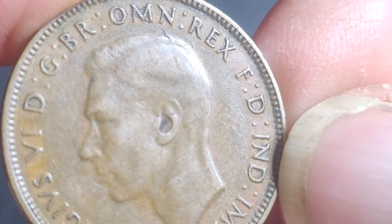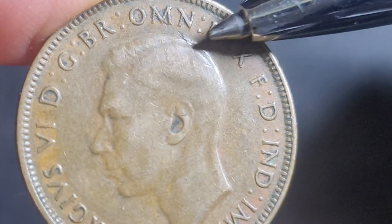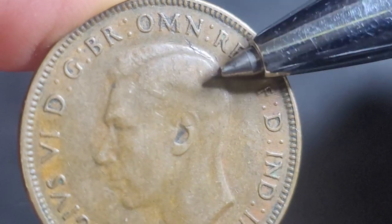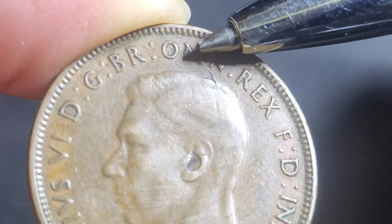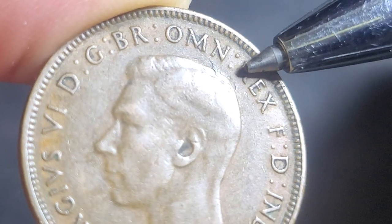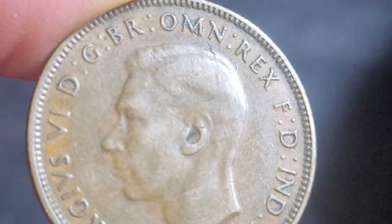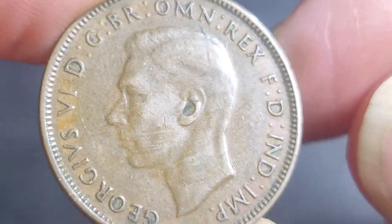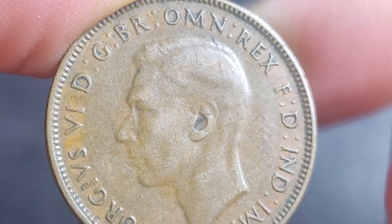On the obverse side, which has the effigy, the HP is still present. I don't see any die cracks on that, but what we have is a lamination problem — just a problem with the metal. It looks like it goes up into the HP; that might just be debris on it.